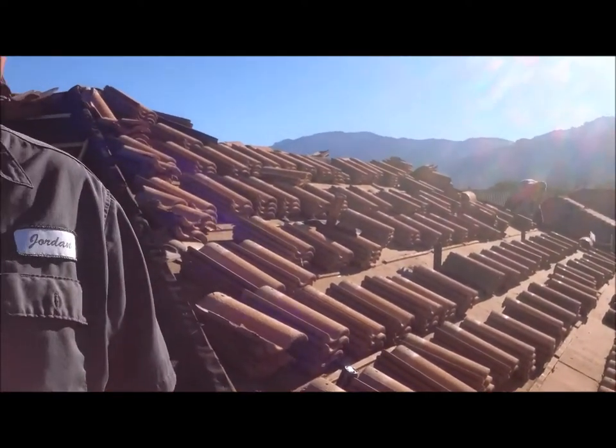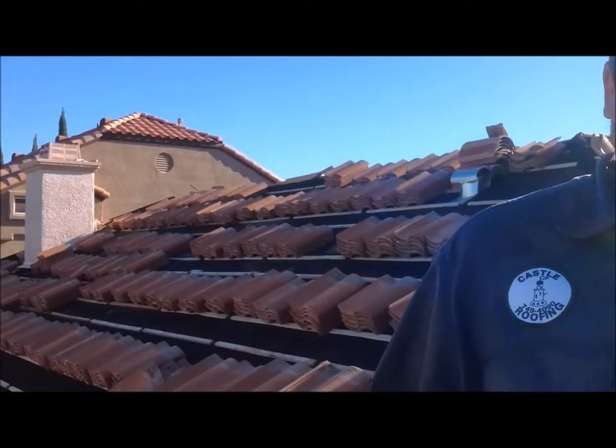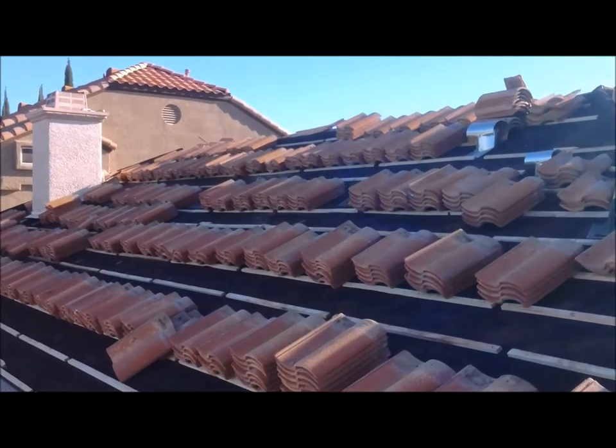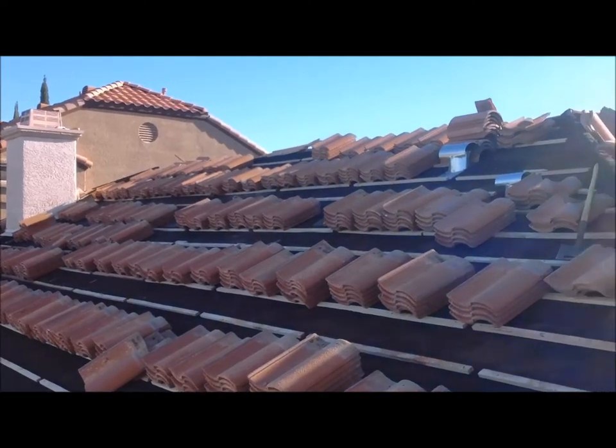To eliminate that problem, we've had to go through and remove all the tile, clean up all the rat debris, sweep it up, and install brand new underlayment and brand new one-by-two wood strips that hold your tile in place. We've replaced all the flashings, and now we're about halfway done and going to be reinstalling the tile right back into place, which should eliminate any future problems.